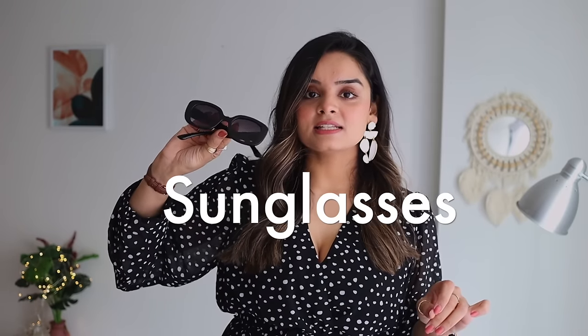For sunglasses, invest in one high-quality piece that will last years and go with a number of your outfits.